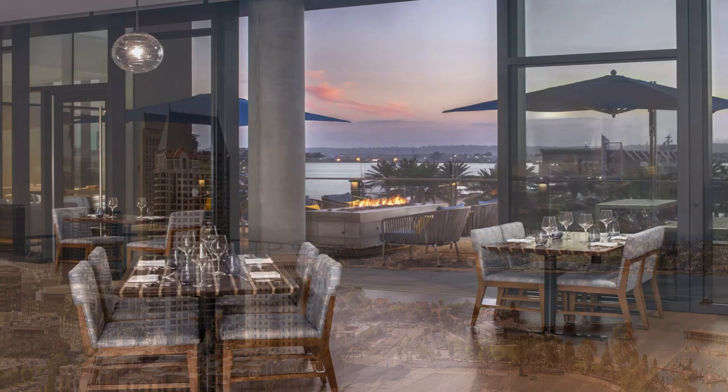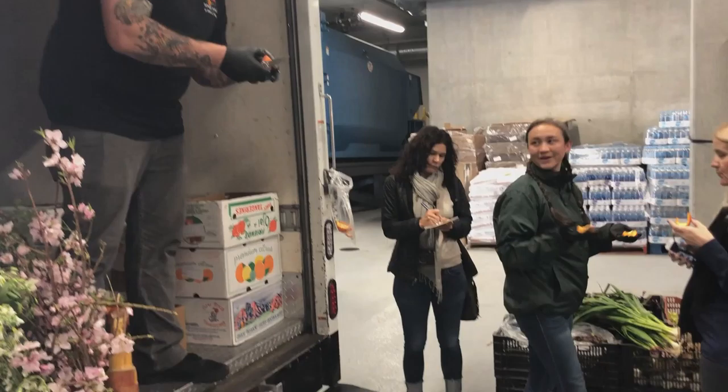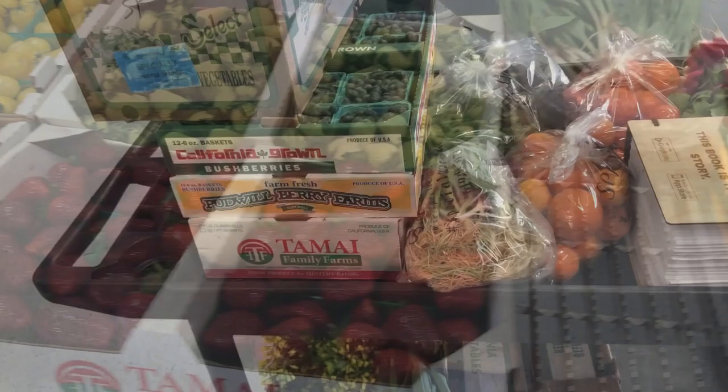Vistal is the hotel's signature restaurant with San Diego native chef Amy DiBiase at the helm. Amy is front and center in buying the freshest local ingredients. Weekly, a Specialty Produce Truck comes to the hotel loading dock where Amy personally sources the ingredients for the week.